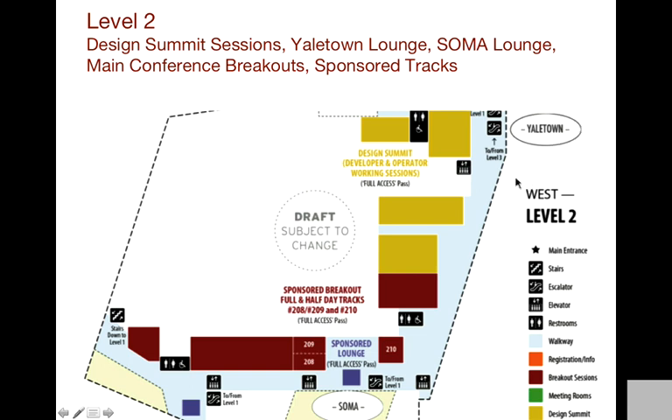Going up the escalators to level two — these are the two main escalator points right here. Entry level is where there's a very big staircase coming in from the expo hall over in that side area. All of this will be main conference. Room 208-209 is one room — the air wall will be removed. That is the large room for the full-day sponsored track. It holds about 120 people.